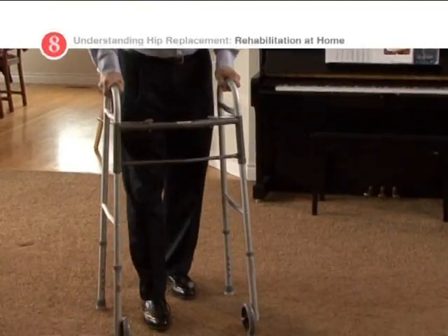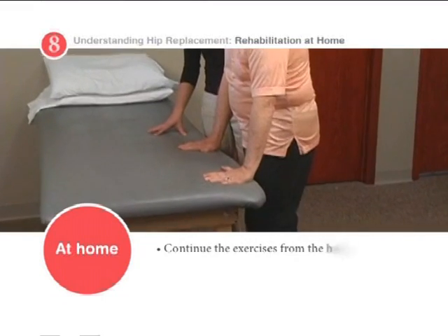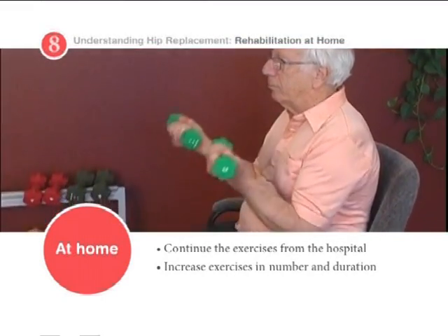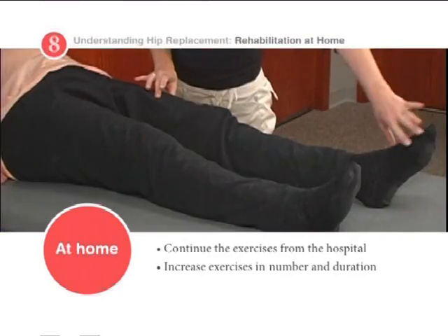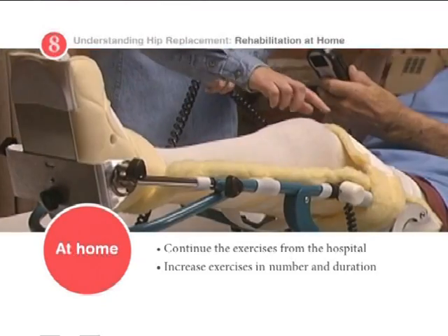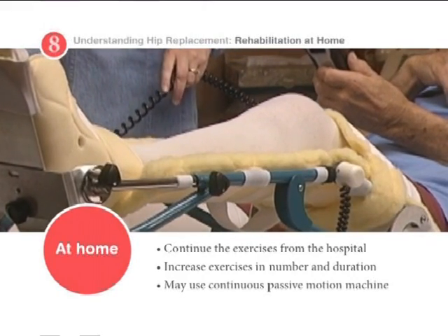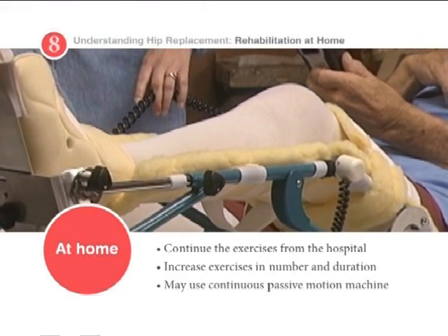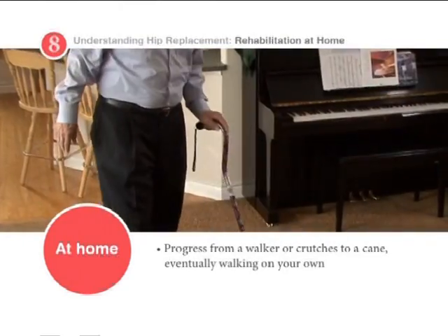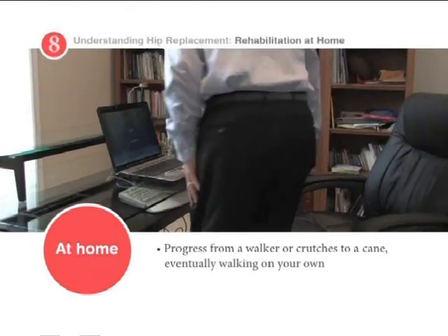However, this may be an uncertain time for you. You will continue the exercises you began in the hospital and gradually increase the number and duration of the exercises. Patients who have had hip replacement tend to agree that the exercise program is crucial. If you used a continuous passive motion machine in the hospital, your healthcare team may ask you to continue with it at home. This device is used to gently flex and extend the hip joint. During recovery, you will progress from using your walker or crutches to a cane. If you have no problems, you'll graduate to walking on your own.